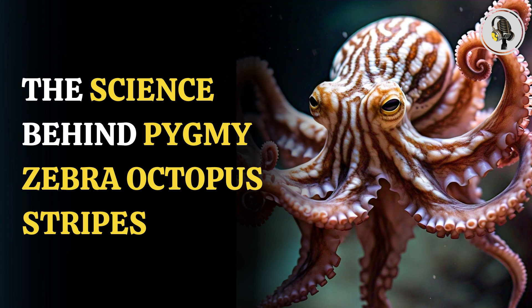Now, a new study published in PLOS ONE has revealed that one octopus species' base pattern is visible regardless of its pixel display. There are over 300 species that live off the coasts of every continent, and among them, one is the pygmy zebra octopus, Octopus chierchiae, also known as the lesser Pacific-striped octopus.